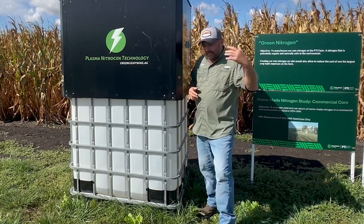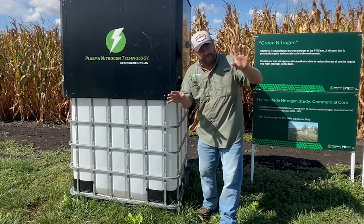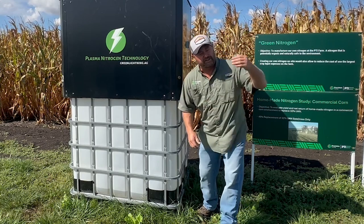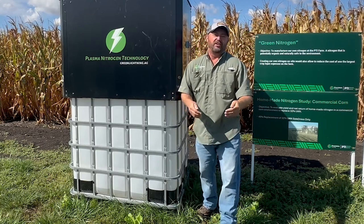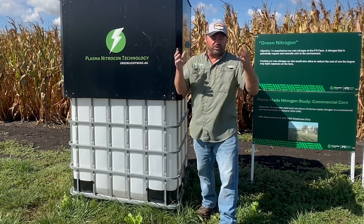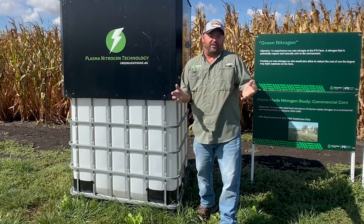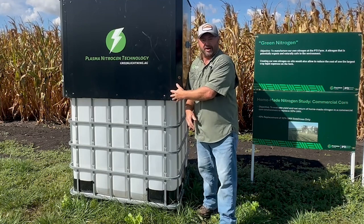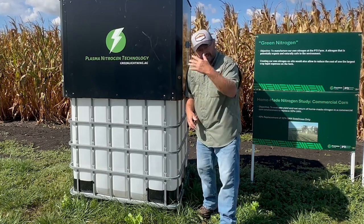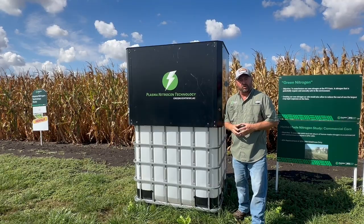The goal is: can we produce a nitrogen product to feed corn effectively, but do it in a manner where I can reduce the cost of nitrogen on a per-acre basis? Nitrogen is one of the largest crop inputs we pay for each and every single year. I'm looking at it as a way — can I make it myself, apply it to my corn, feed it effectively, and save money on a per-acre basis?